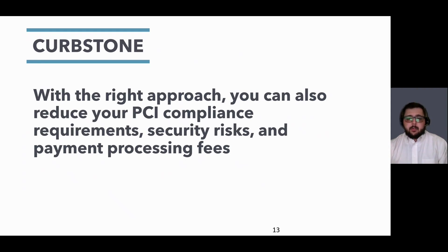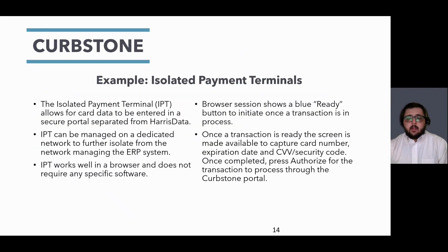Using the right approach, you will be able to reduce your PCI compliance, security risks, and processing fees. One way we keep your infrastructure out of scope is with our technology isolated payment terminals, or IPT for short. IPT allows you to enter card data directly to our portal, keeping it separated from Harris Data using a dedicated network.